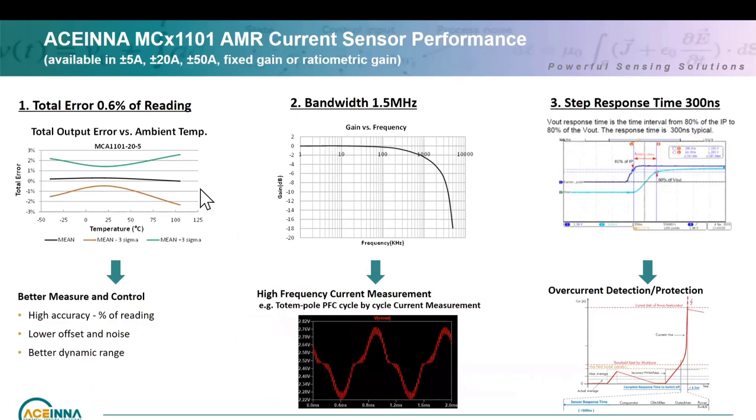With that single chip solution, looking at the three key performance points: our current sensor is typically 0.6% of reading — not full scale. So overall, up to 85°C it's about 2%, and to 105°C it's about 2.5%. That high accuracy over temperature plus percent-of-reading spec comes from AMR's low offset, low noise, and better dynamic range, which also gives you better AC characteristics. The 1.5 MHz bandwidth allows you to use totem pole PFCs switching at higher frequencies and power supplies.